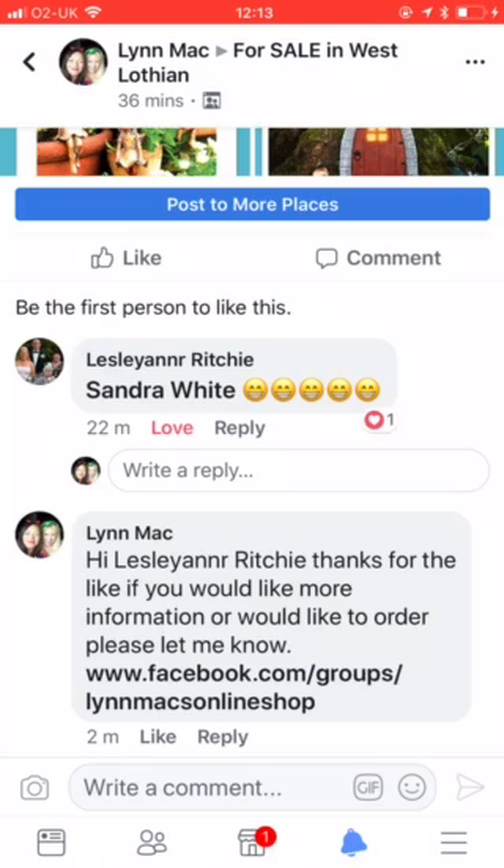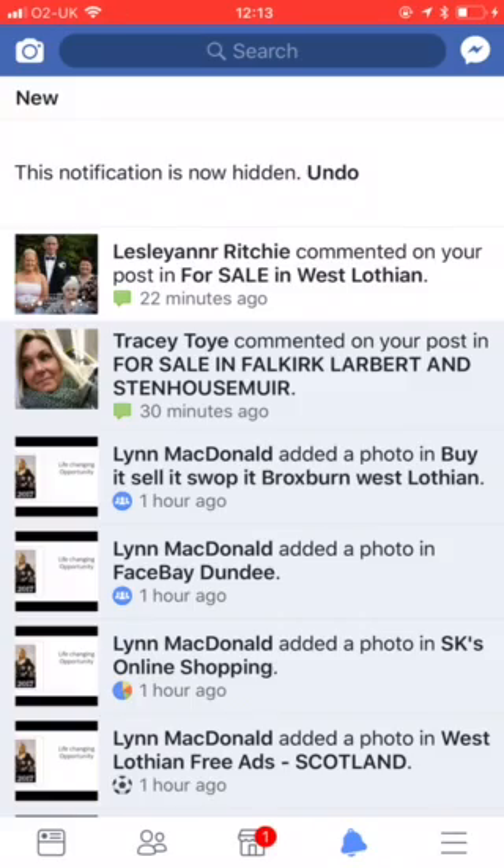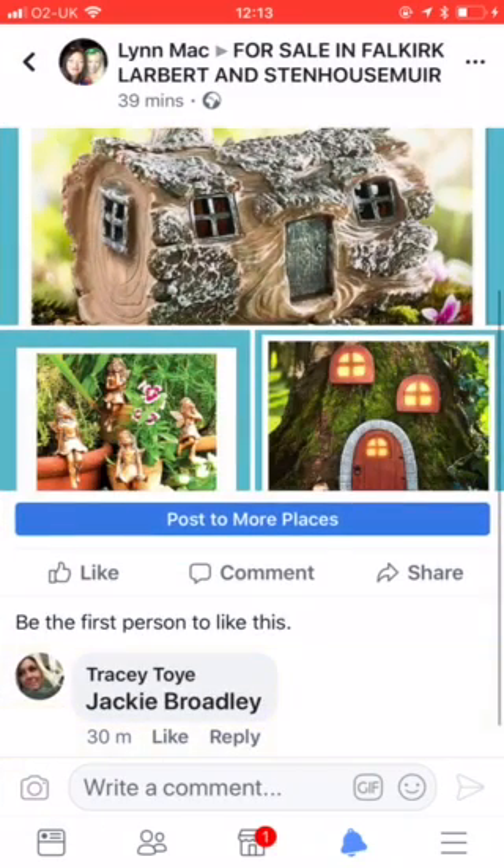I'm just wanting to show you what happens. Just find the product here. While I'm doing that on the laptop I will go and respond to my other adverts.